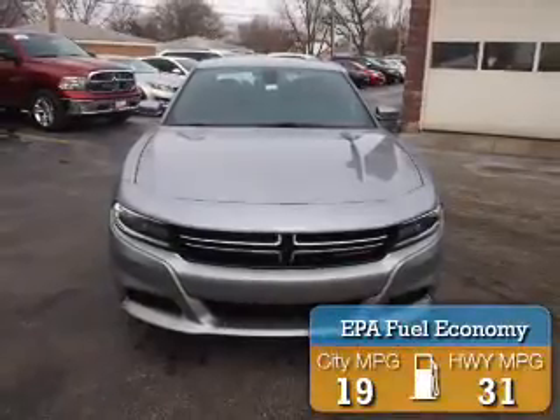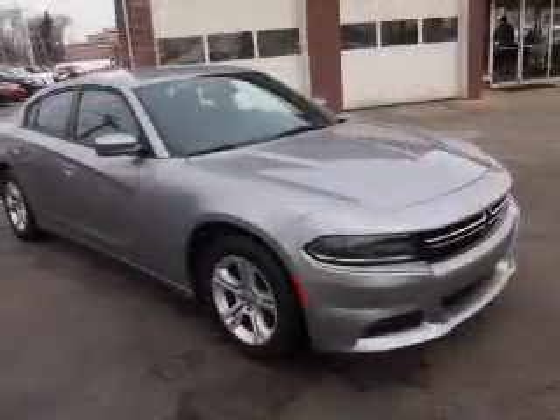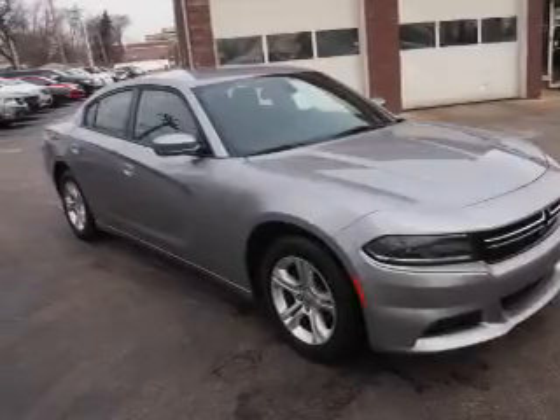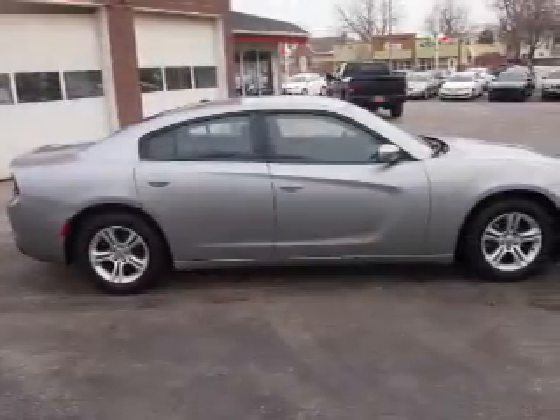Great fuel efficiency saves you money by requiring fewer trips to the gas station. The features include an electric trunk, alloy rims, keyless entry, power mirrors, traction control, and steering wheel controls.